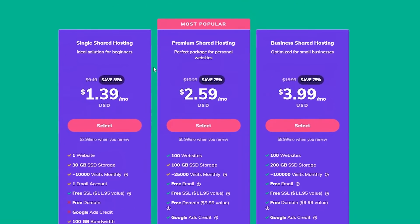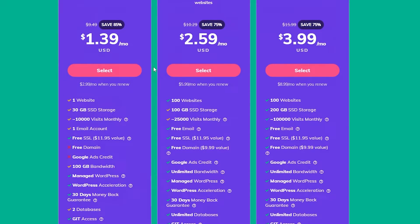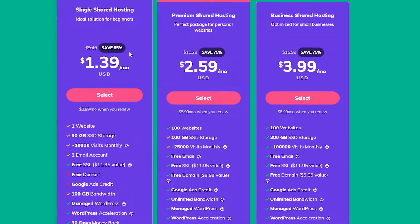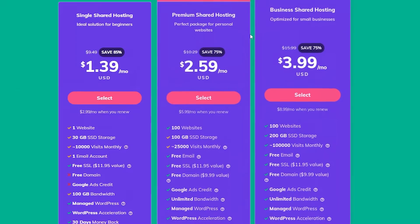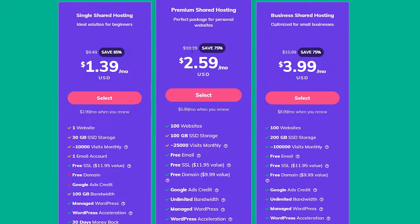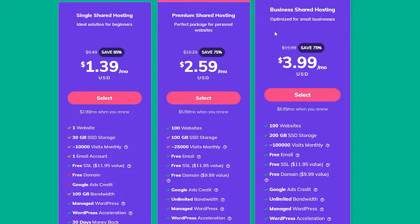If I scroll down below you can see the pricing plans. They have single shared hosting, then the premium, then the business. The basic single plan is worth $1.40, the premium one is worth $2.60, and the business one is worth $3.99. All of these have different features, and as you can see you can save up to 75% right now.